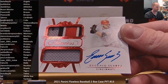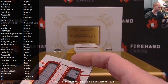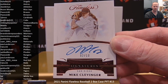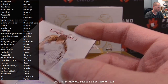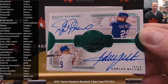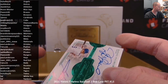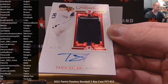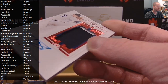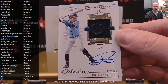Eugenio Suarez — dual swatch auto to 20 for the Reds. Falco 16. Mike Clevenger for the Padres, 2 of 10. Falco 16. Dual autograph — Rafael Palmeiro and Adrian Beltre for the Texas Rangers, 3 of 3. Pavizic 82.